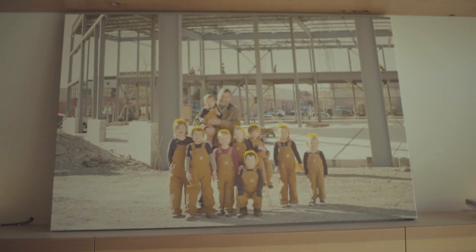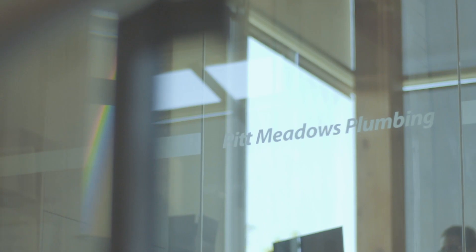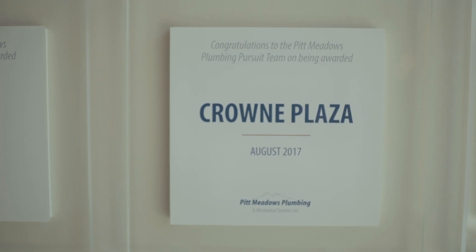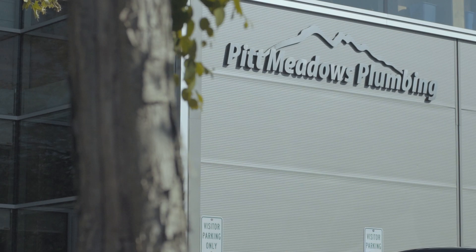I am Matthew Robinson, I'm the vice president of Fit Meadows Plumbing, and I've been plumbing for almost 20 years. My dad and a bunch of his brothers started their own firm in 1978, and fast forward to now — almost 40 years later — there are about 160 people that work here.